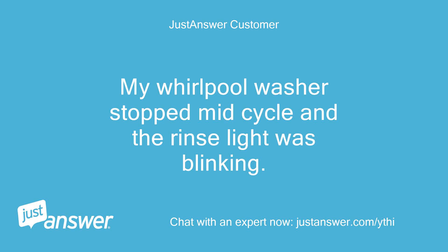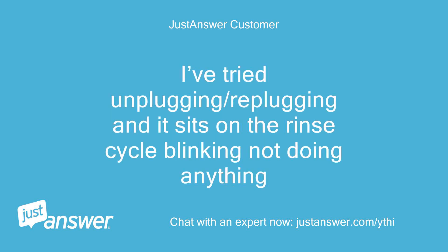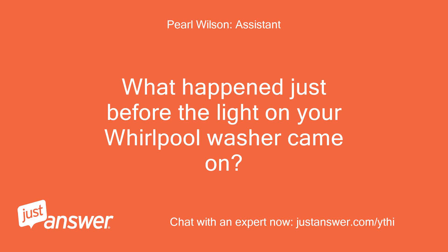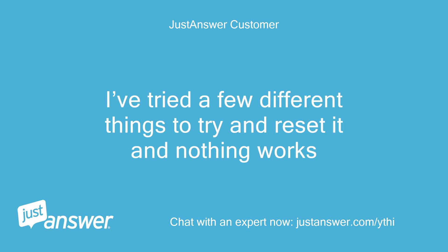My Whirlpool washer stopped mid-cycle and the rinse light was blinking. The clothes in it were soaking wet. I've tried unplugging and replugging, and it just sits on the rinse cycle blinking, not doing anything. I've tried a few different things to try and reset it and nothing works.